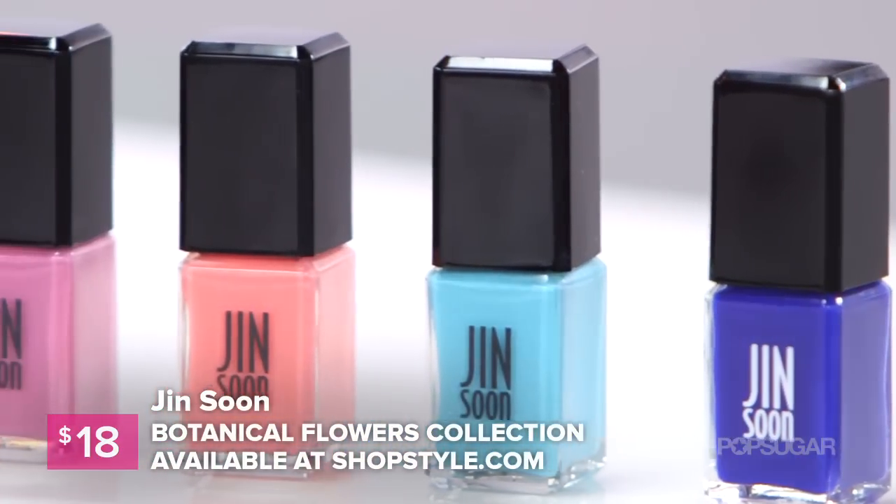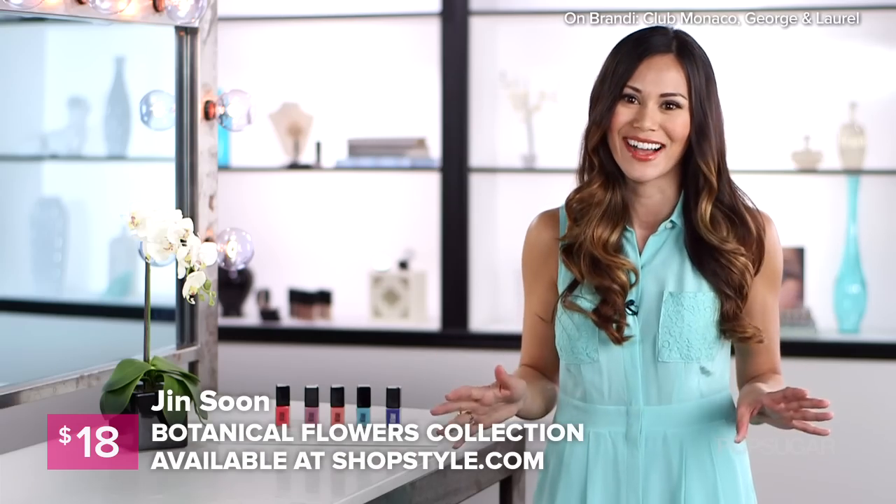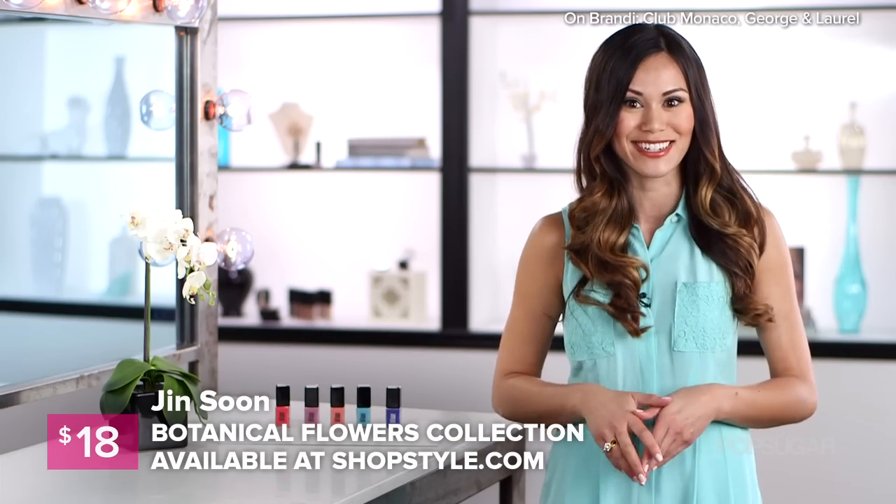These colors are beautiful for spring. They're $18 each and you can find them at ShopStyle.com, but you have to get all five. I'm Brandi and thanks so much for watching Daily Obsession.